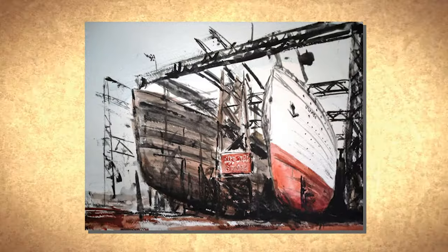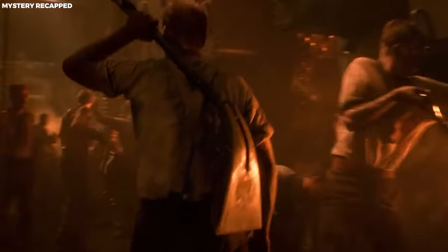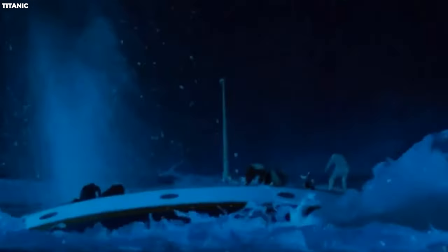Substandard materials may have been a crucial factor in the ship's ultimate demise. A recent theory also suggests that the fire burning in the hull may have played a role, as the prolonged fire not only damaged the hull but also made it more susceptible to breaking apart. This multifaceted combination of factors paints a complex picture of the Titanic's final minutes.